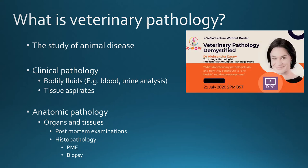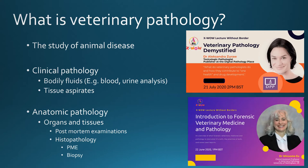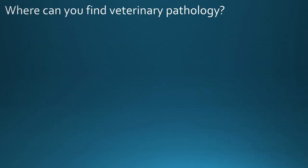For more information on veterinary pathology, do go back to some of the talks already shown on the website. We won't be covering forensic veterinary pathology today as my colleague Winsome recently did a talk on this. There are a few different pathways you can take if you want to work solely in veterinary pathology, but aspects of veterinary pathology are also found in other parts of veterinary medicine — so even if you don't want to be a veterinary pathologist, you can still find it in many places.